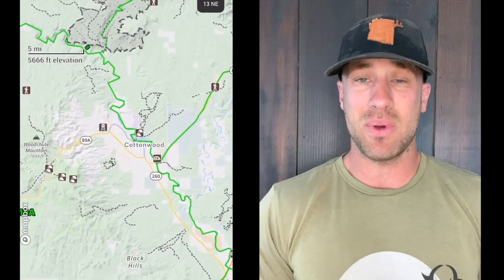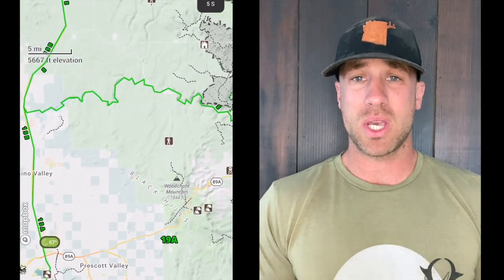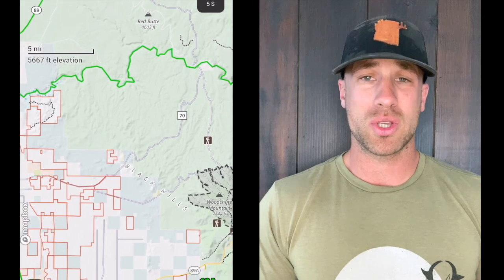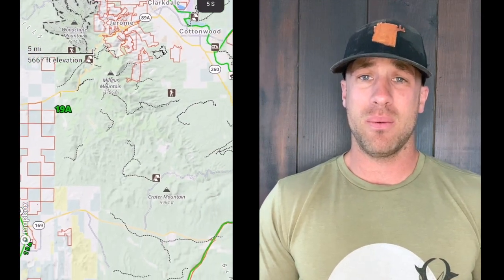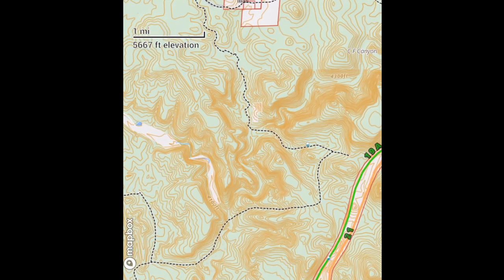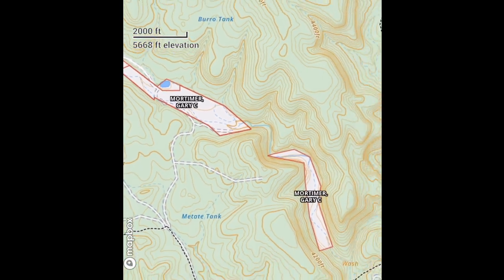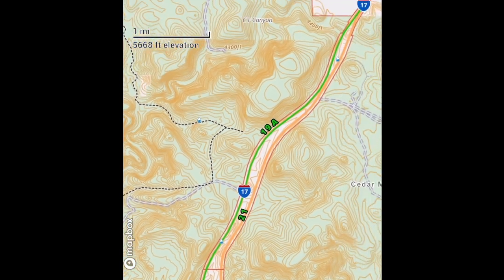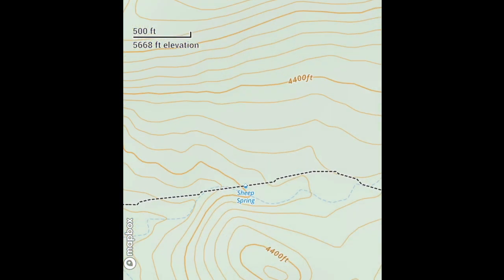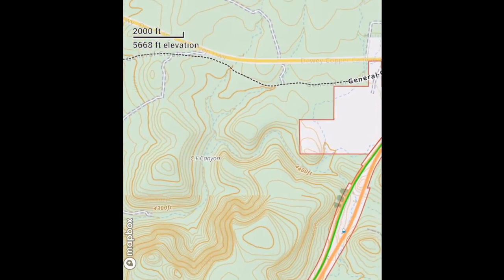We're going to start with 19A. I really like this unit. However, this unit is kind of sandwiched in between Prescott and Cottonwood and all the neighboring cities — the quad city areas. You have Prescott Valley, Dewey, Mayer, Cordes Junction, Cottonwood, Camp Verde, Sedona, and then north of Prescott you have Chino Valley and Paulden. Williams is technically unit eight but it's pretty close to 19A. It is a very popular unit to hunt by all the locals that live around 19A, and it's a very fun unit to hunt — a lot of access, a very big unit, and it's very diverse.